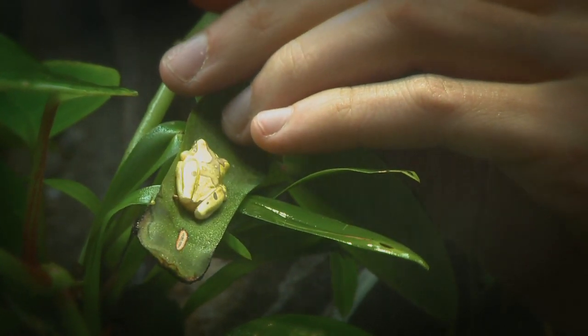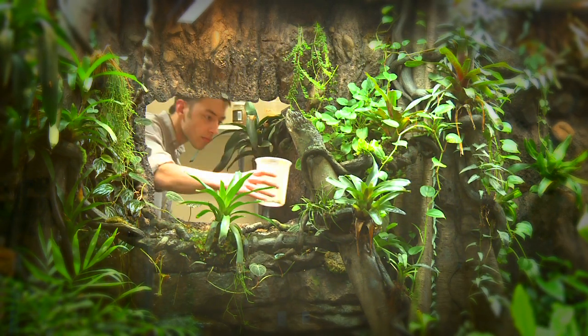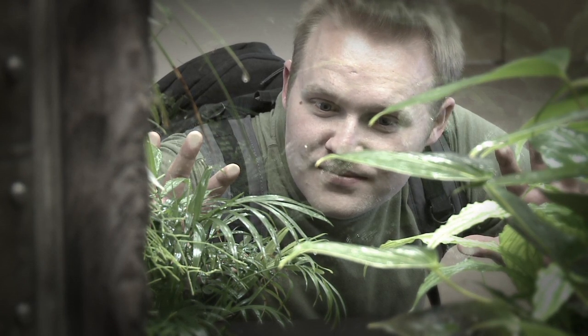Those are areas where my students and I do a fair amount of research. We wanted some way that we could have the public see the organisms that we deal with and see them in a more or less natural setting.